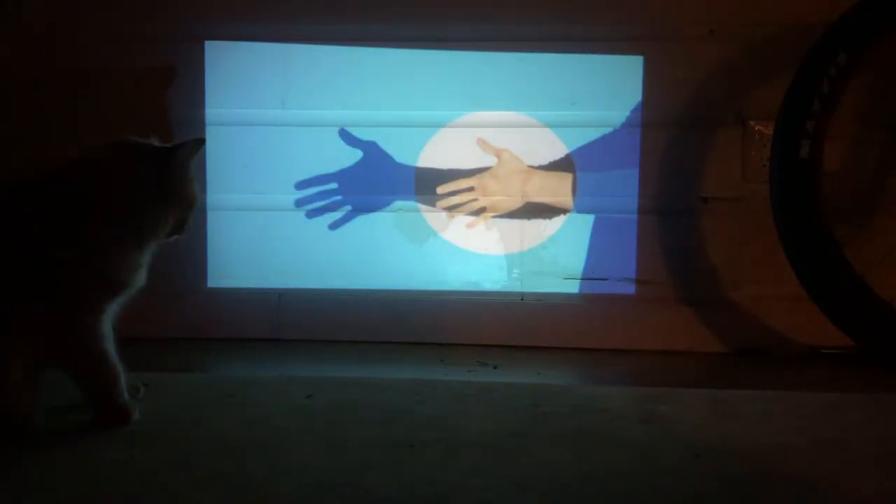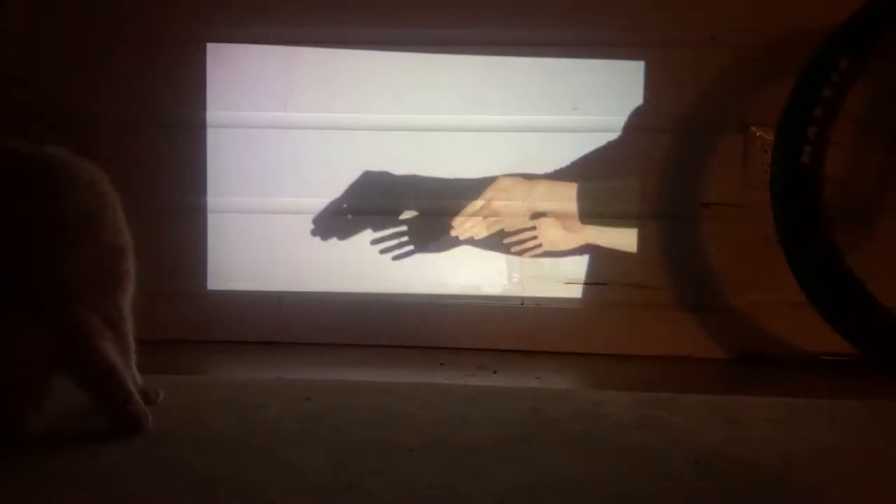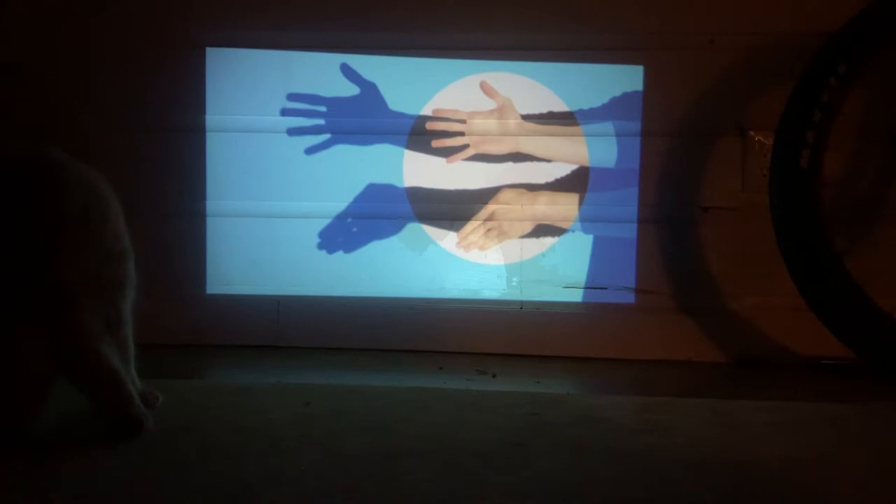Some of the games are really cute. My cat thought Shadow Puppets was a lot of fun, and it's just one of the many pre-loaded content options on the Cinemood.